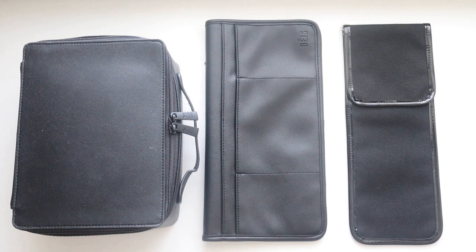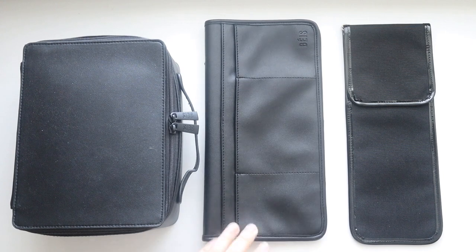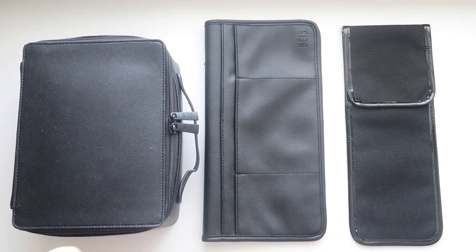I wanted to do a video on these items so y'all can get another review. I'm really excited to use all of these — I have a trip coming up! In this video I'm going to pack the cosmetic case and set up the organizer. So we have three things: the seatback organizer, currently on sale for $24 (normally $34), the flat iron cover retailing for $28, and the cosmetic case in black which retails for $58.